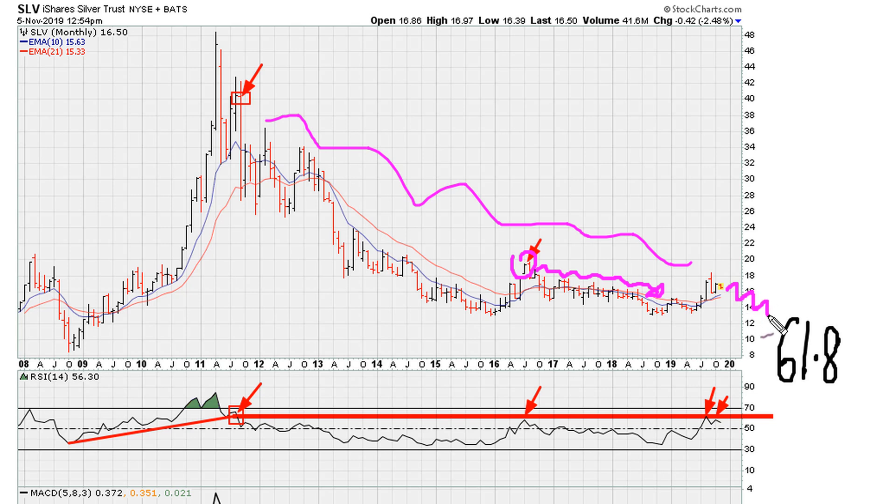Because of that double top look, this is suggesting the best thing to do is to position yourselves in anticipation of lower prices. What can change this is very simple — what we would need to see is a breakout in price above the recent 2019 monthly closing high. That is what is needed to change the outlook.